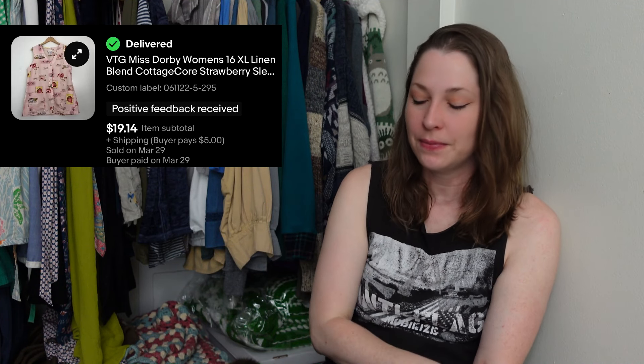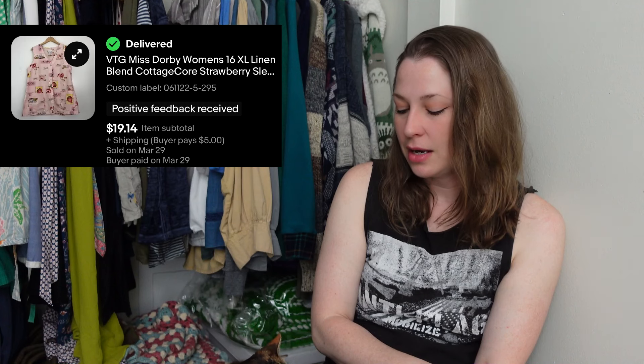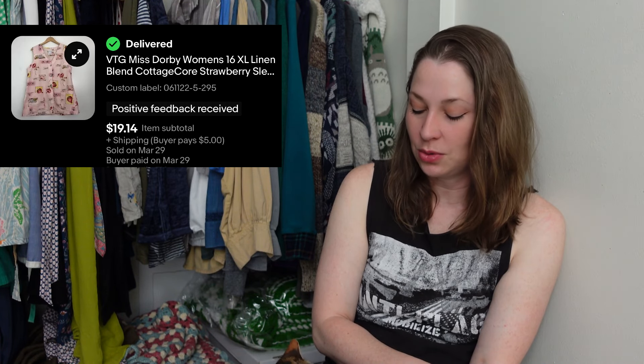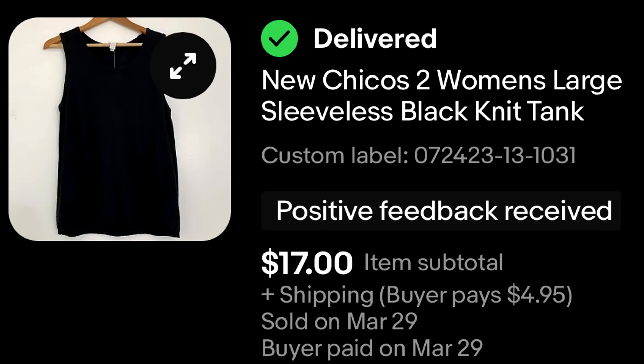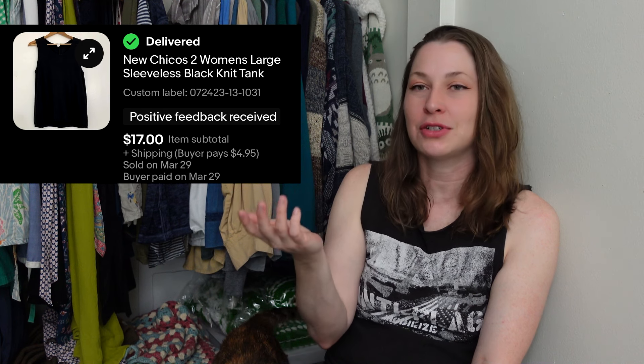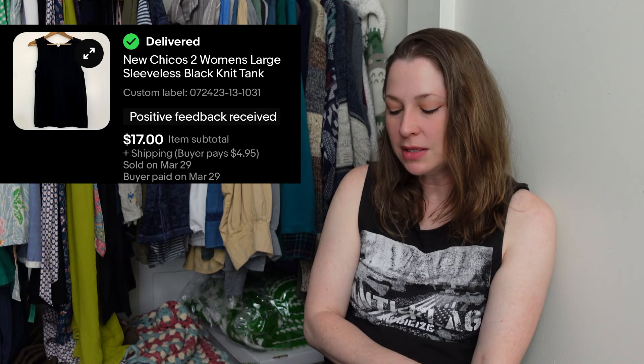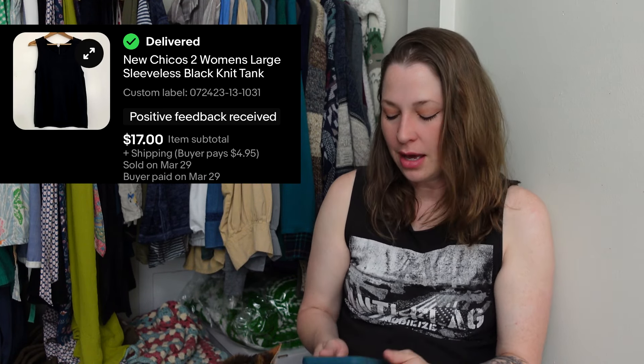This first item is a BKE shirt, which stands for Buckle — it's an outfitters brand. I sold this for $14 and bought it at a thrift store for $5.25. I'll pick up a Buckle when I find it, even at retail thrifts, as long as it's not too expensive. It doesn't move as fast as it used to, but it still moves for me.